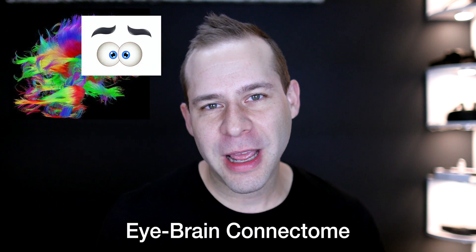Hey everybody, welcome to Tech for Psych. I'm Dr. Cody Rall, your medical doctor confidant. Today we are taking a look at something called the iBrain Connectome.